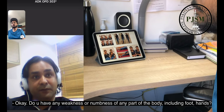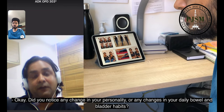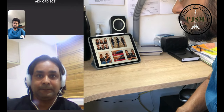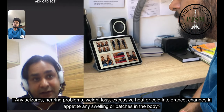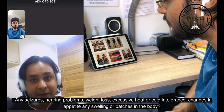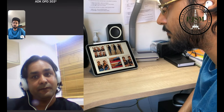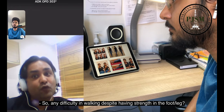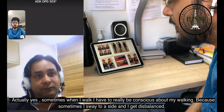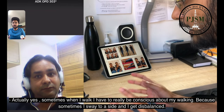Do you have any weakness or numbness of any part of the body including feet or hands? No. Did you notice any changes in your personality or any changes in your daily bowel and bladder habits? No, I wouldn't say so. Any seizures, hearing problems, weight loss, excessive heat or cold intolerance, changes in appetite, or any swelling or patches in the body? No, I haven't had any of those. Any difficulty in walking despite having strength in the foot or leg? Actually, yes. Sometimes when I walk I have to be really conscious because I sway to one side and get off balance.